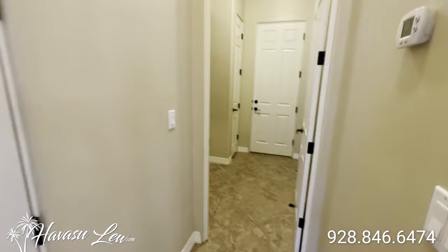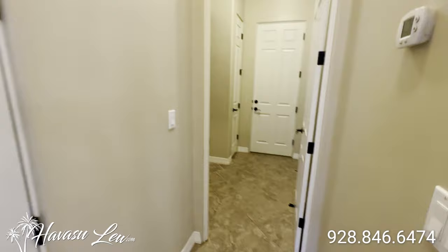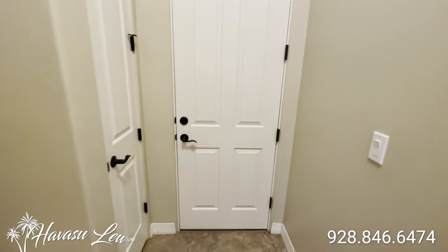So back on the other side of the house where the master lives, there's another linen closet, your indoor laundry hookups, same upgraded cabinets, and your garage access.